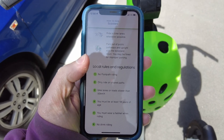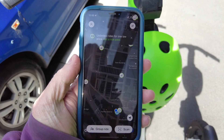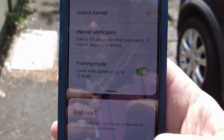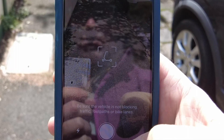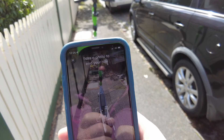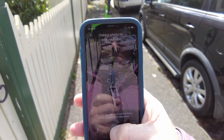So I rented an e-scooter to look at what instructions are being given to riders. In most cases it looks like e-scooters can be left anywhere, even if the app gently asks you not to park on the footpath. The app does ask you to take a photo showing where you've parked the e-scooter, but it doesn't seem to stop you from parking on the footpath.